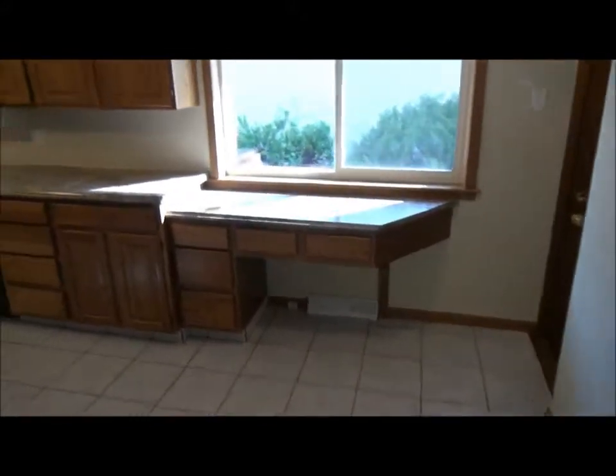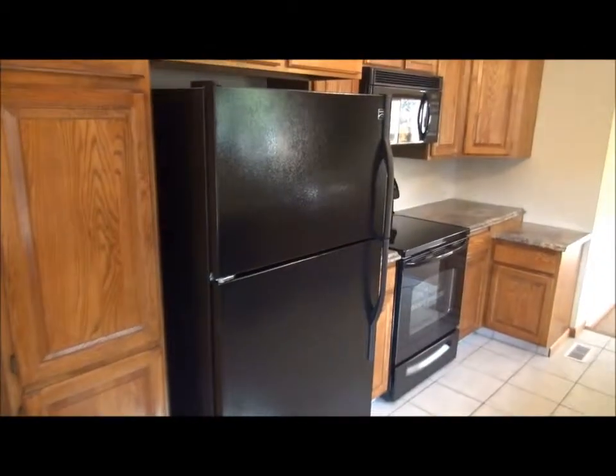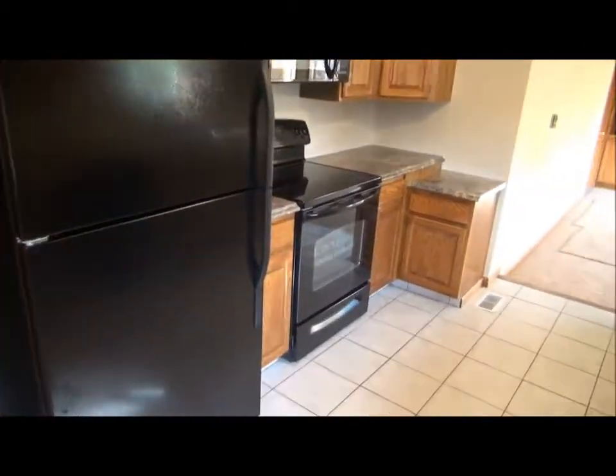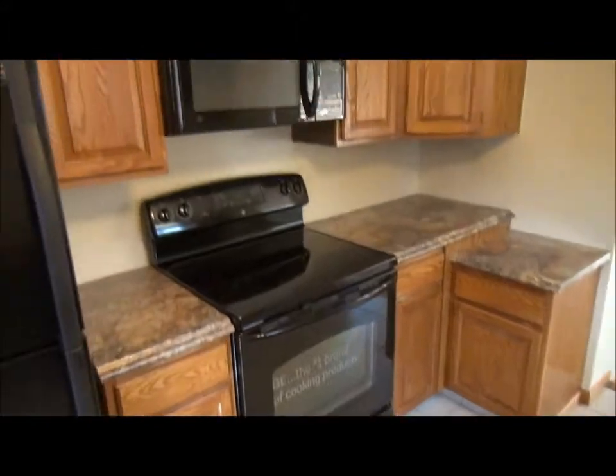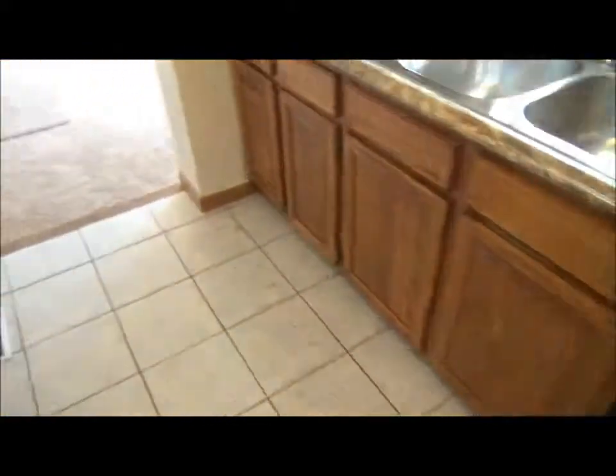This is a former rental that the owner has just done everything to make brand new — brand new refrigerator, stove, microwave, sink, and countertops. The only thing that's not brand new is the dishwasher because it didn't need replacing.